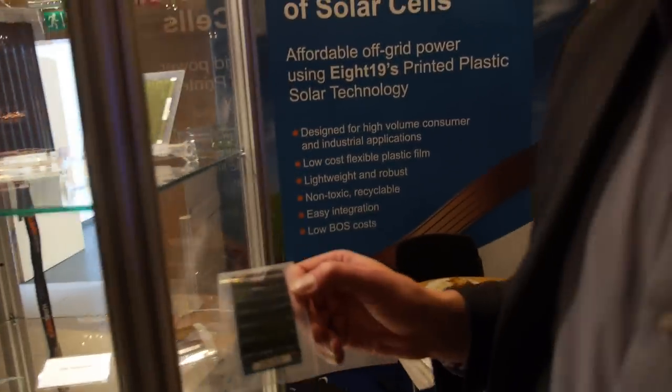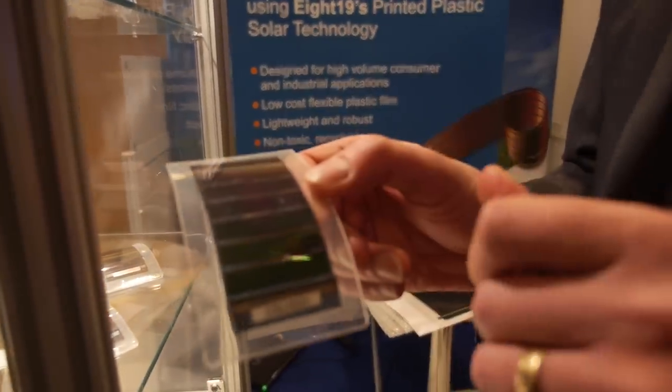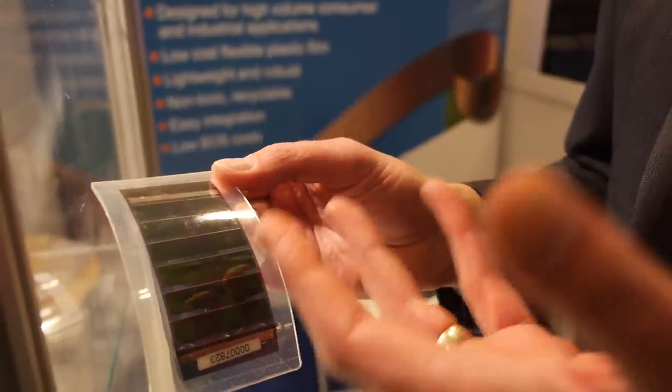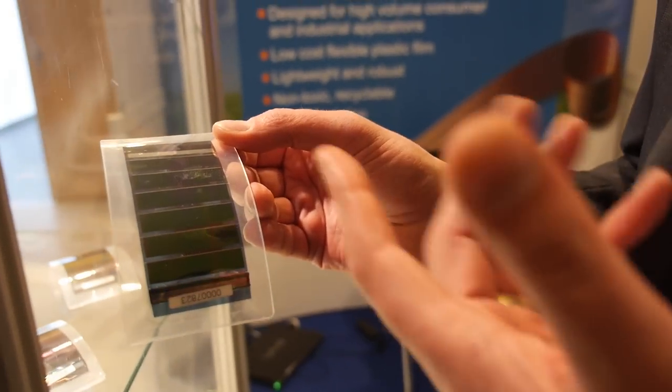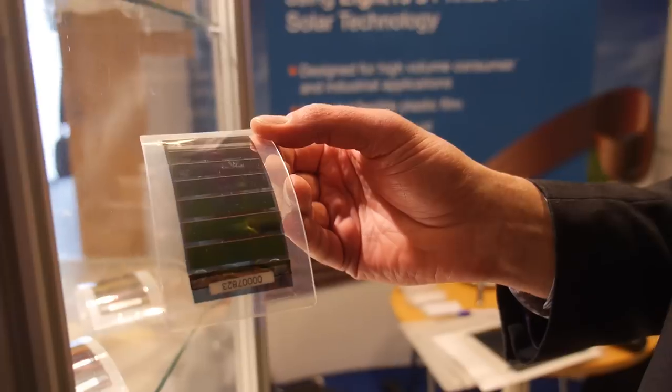In my hand here I'm holding a PV-powered iBeacon. We've got a small area of PV here — it's just a little demo. We've got some electronics on the back and I've got an app on my phone. It's transmitting some information from the iBeacon to the phone and it can figure out how far the phone is away from the iBeacon.